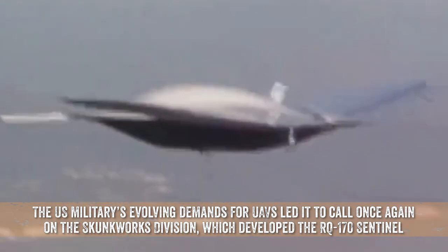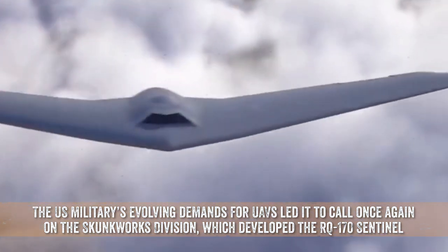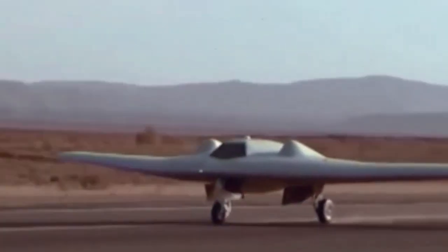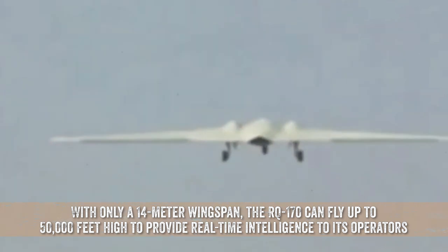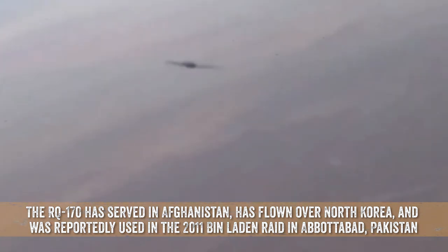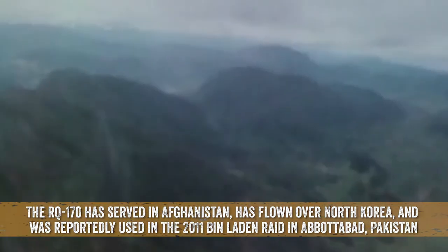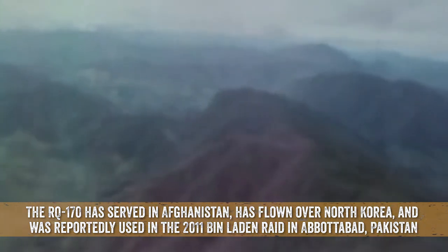The US military's evolving demands for UAVs led it to call once again on the Skunk Works division, which developed the RQ-170 Sentinel. With only a 14-meter wingspan, the RQ-170 can fly up to 50,000 feet high to provide real-time intelligence to its operators. The RQ-170 has served in Afghanistan, has flown over North Korea, and was reportedly used in the 2011 Bin Laden raid in Abbottabad, Pakistan.